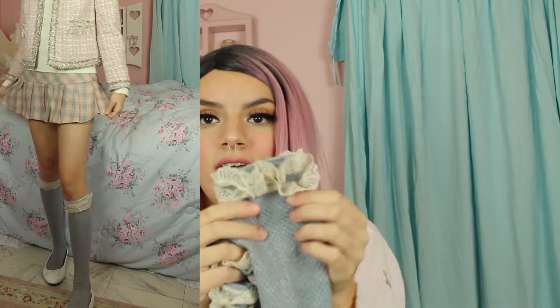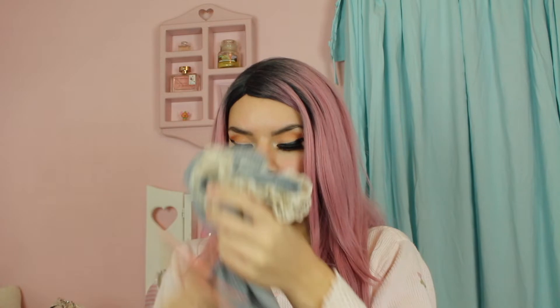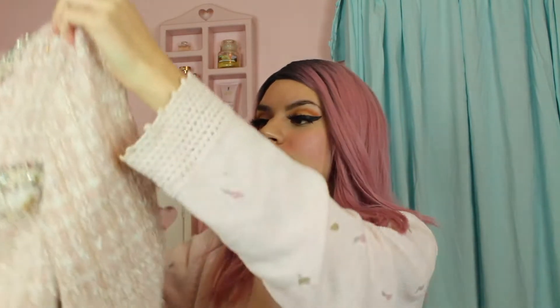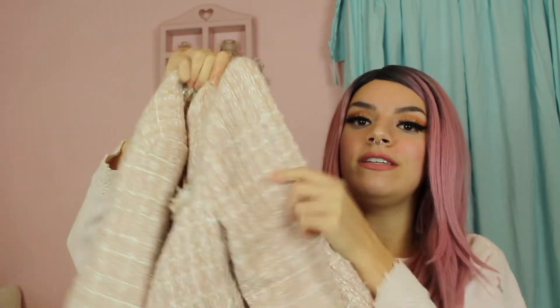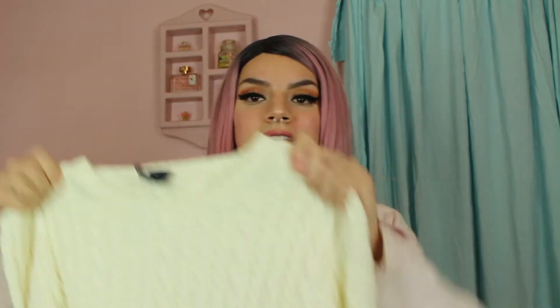I also paired it with these socks she gave me — I love the lace detail at the top. The last thing I paired it with was this blazer by Stella and Lorenzo, size small, found at TJ Maxx. It's super cute — pink tweed and the details are everything.